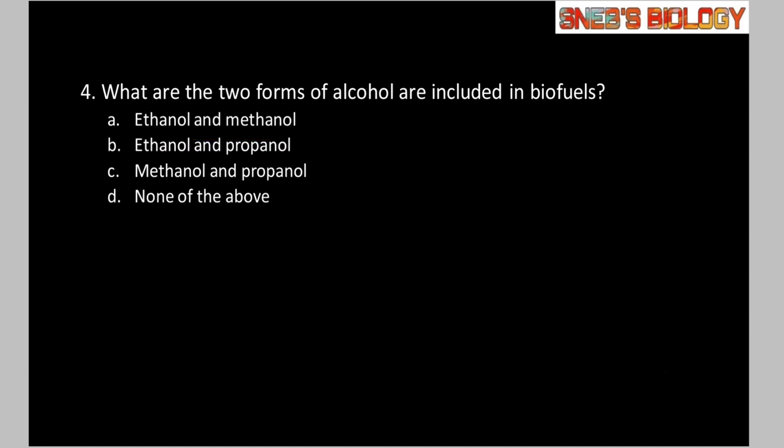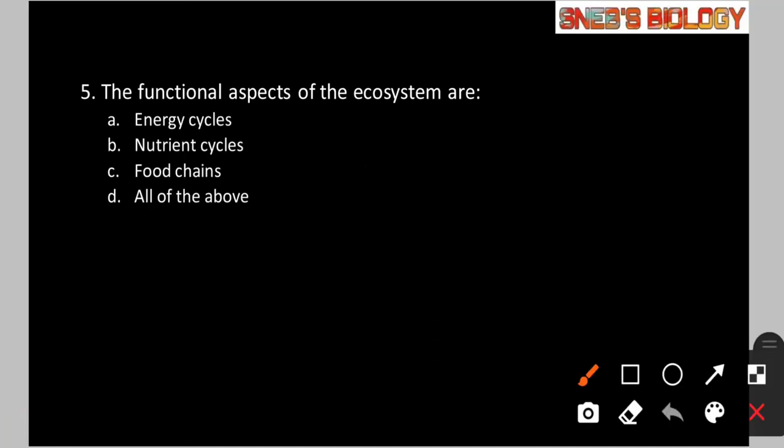Question number 5: The functional aspects of ecosystem are — Option A: energy cycles. Option B: nutrient cycles. Option C: food chains. Option D: All of the above. We know that ecosystems comprise living and non-living parts linked to each other. The functional aspects include nutrient cycles, food chains, and energy cycles. So the answer is option D, all of the above.